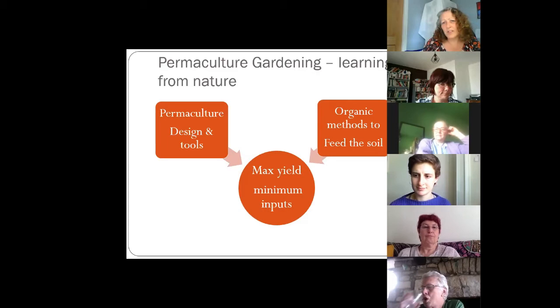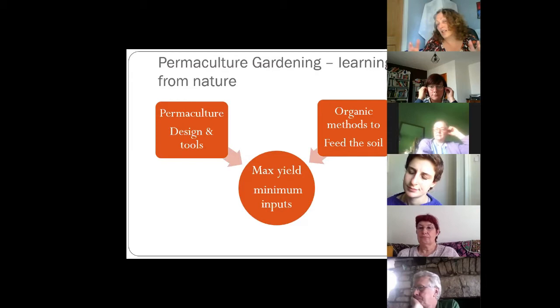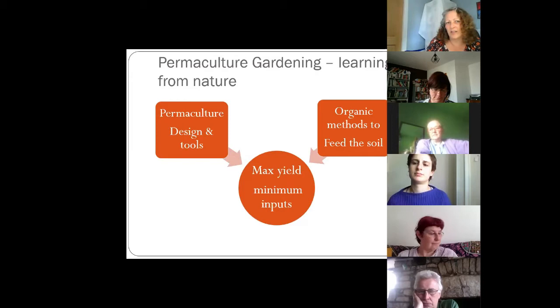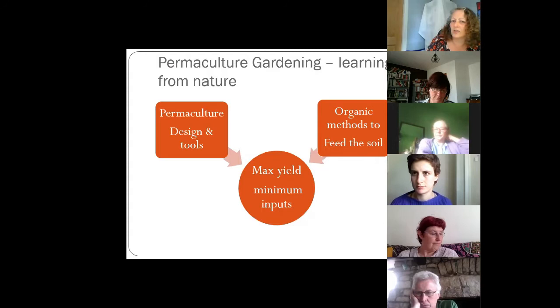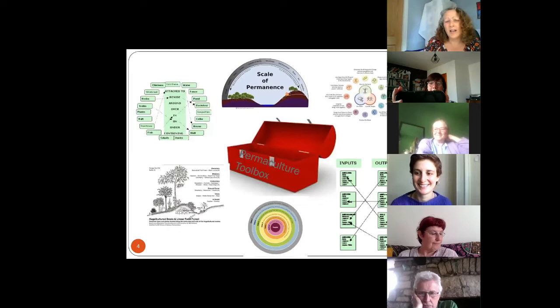You can watch permaculture videos online and see people converting thousand-acre farms using regenerative agriculture, but you can also apply permaculture to how you run an organization, your health, or how you manage your garden. For me, permaculture gardening is a combination of design and lots of methods and techniques to enrich the soil, getting maximum yield for minimum inputs. Basically it's lazy gardening — I'm very lazy. It's a design toolbox and the skill is deciding which tool is applicable for your site.